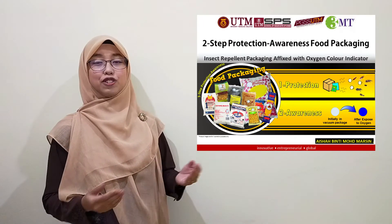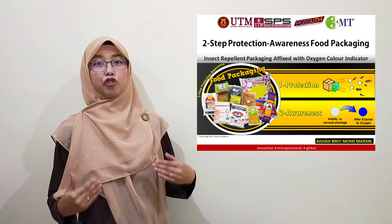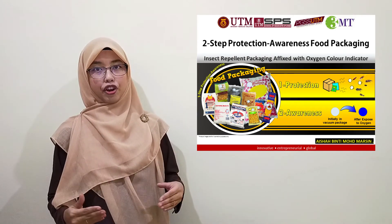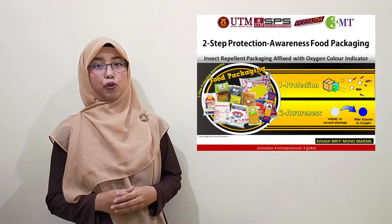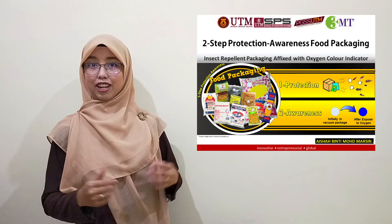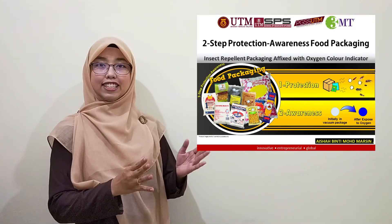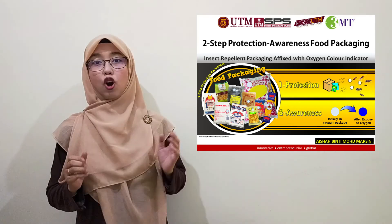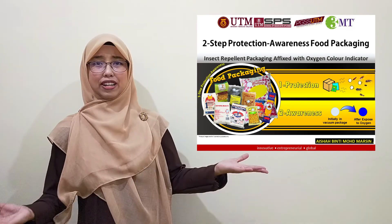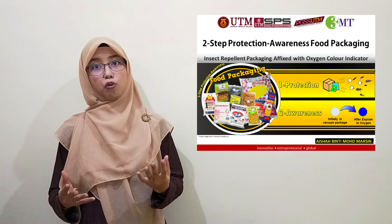So, here is the two-step protection awareness food packaging — a package that can provide protection through the incorporation of active agents, followed by creating an awareness so that we can identify the status of the food package by an observable indication from outside of the package. This research is essentially about insect repellent food packaging, and will benefit many parties by providing a safer food product and helping consumers identify the status of food before purchasing.